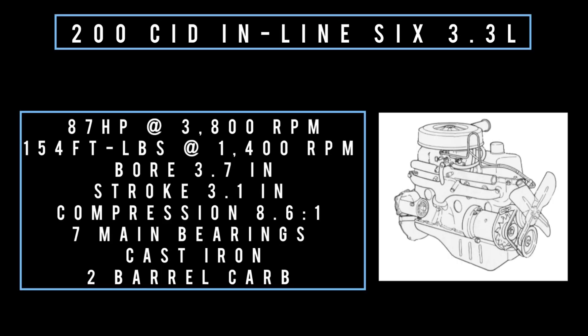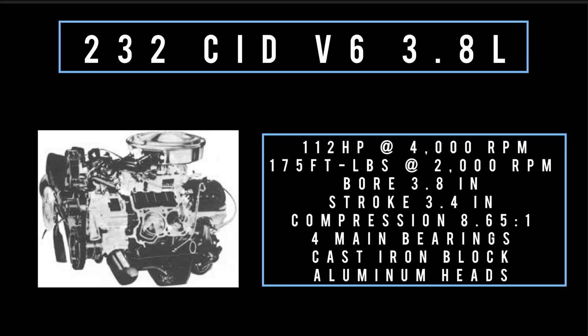Let's talk engines. Starting at the base: 200 cubic inch displacement, inline six, 3.3 liters, makes 87 horsepower at 3,800 RPM, 154 foot-pounds of torque at 1,400 RPM, with a bore of 3.7 inches and a stroke of 3.1 inches, compression 8.6 to 1. This engine has seven main bearings, built from cast iron with a two-barrel carburetor. Moving to the middle engine: 232 cubic inch displacement, V6, 3.8 liters, makes 112 horsepower at 4,000 RPM, 175 foot-pounds of torque at 2,000 RPM.